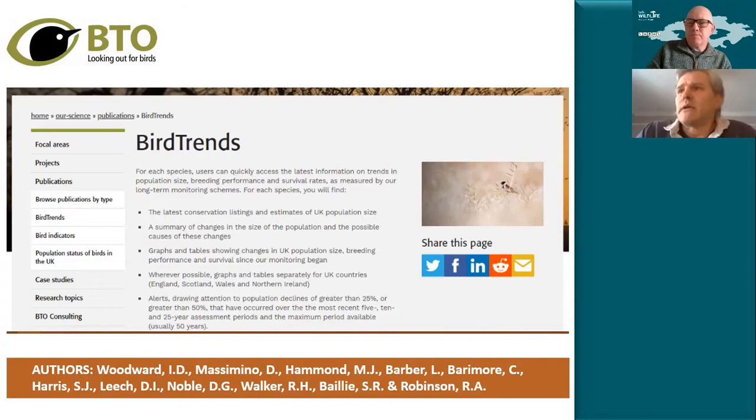Results are presented for each of the four individual countries, but also for regions within those countries. For England, you can look at results from London or from the Northwest. That's really important because we see different changes in different parts of the country. In Scotland, for instance, many of our birds feeding on insects tend to be doing better than they are in the south and east.